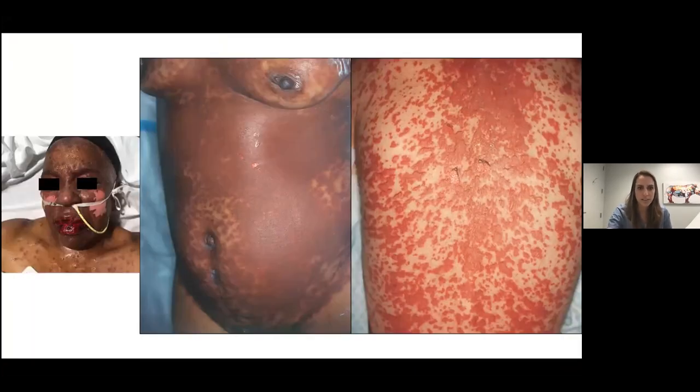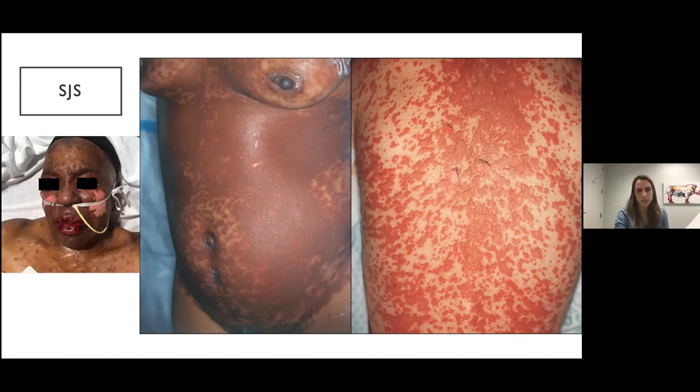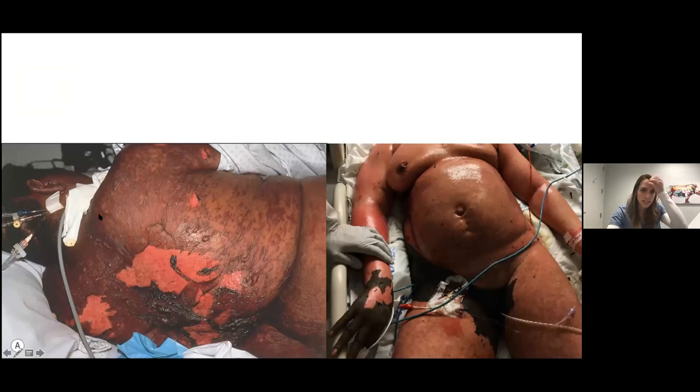This is the feared drug rash. Look for atypical targets — just two zones: a dusky center and an erythematous rim. They can coalesce and you get the Nikolsky sign, where you see sloughing of the skin with tangential pressure. It loves the chest and the face. Oftentimes with SJS you'll walk in and say 'this is an SJS face' — hemorrhagic mucositis of the lips. TEN is basically a larger surface area version of SJS.